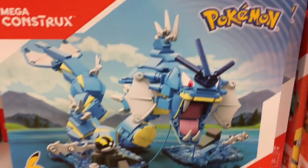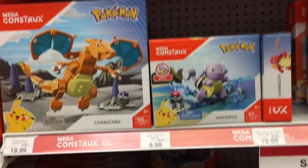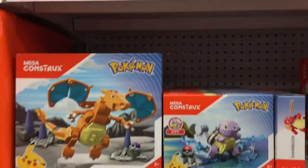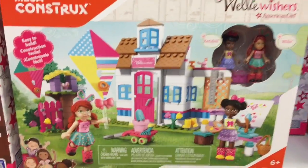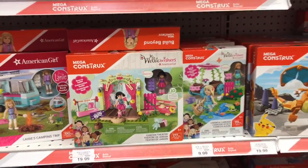Down this aisle they also have the Pokémon Mega Constructs — they have Gyarados and some of the other little play sets. These look really cool too, I haven't purchased any yet but they're tempting. They have small little Poké Ball characters up there as well — I really like the Charizard one. They also have some of the Wellie Wishers Mega Constructs — those look very colorful and cute.